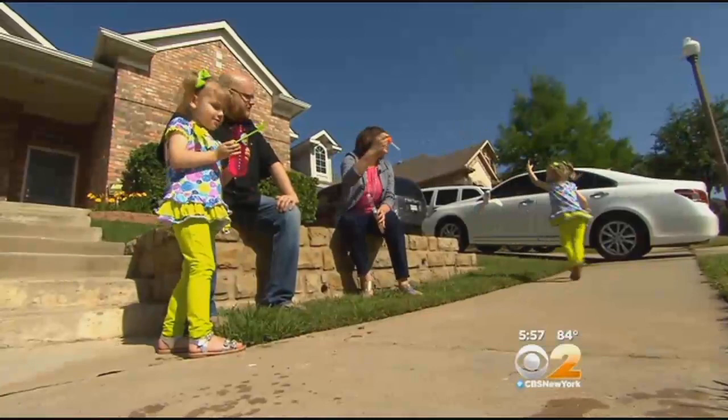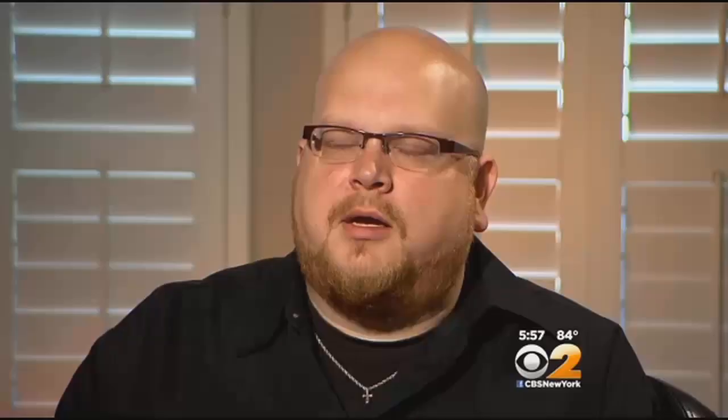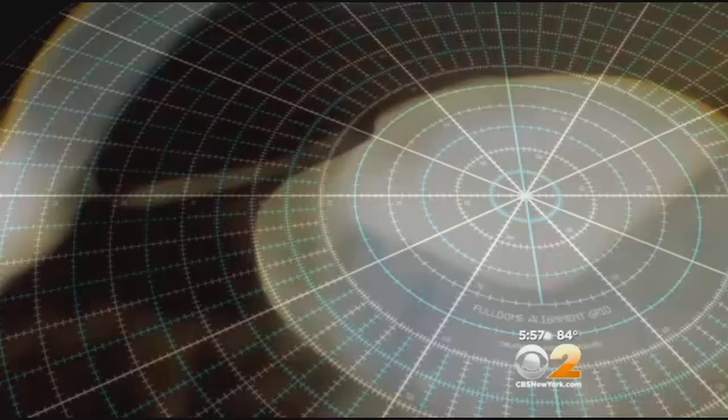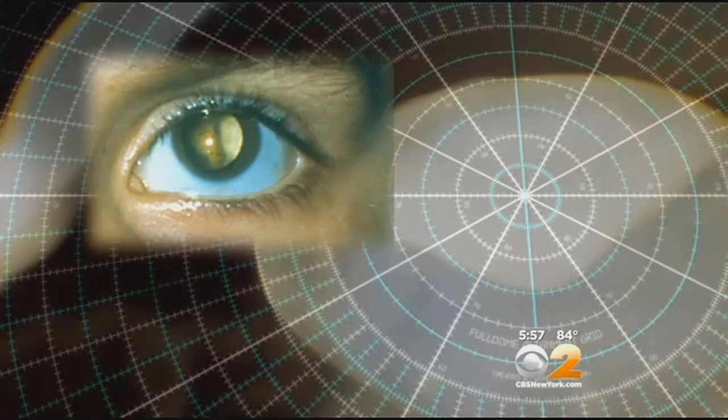That's what Mackenzie and Madison Foreman's parents noticed one day. Mackenzie's eyes were different than her twin sister's. It was Memorial Day weekend 2011. We just happened to have her in a little bouncy chair laying in the living room. When I went to pick her up, I just noticed in her eye just kind of a hollowness. That hollowness can indicate several medical conditions, from a cataract to a detached retina. In rare cases, it can mean cancer, called retinoblastoma.